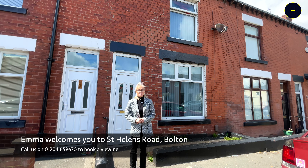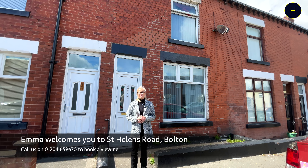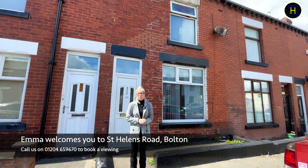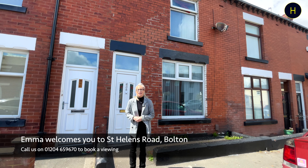Welcome back to the channel. Today we're on St Helens Road, which is located in the BL3 area of Bolton. We're at this three-bedroom mid-terrace property which currently has sitting tenants and is being sold with tenants in situ. Let's take a look around.